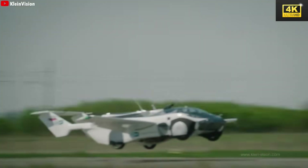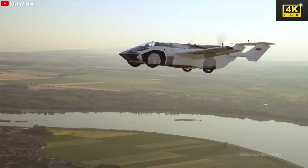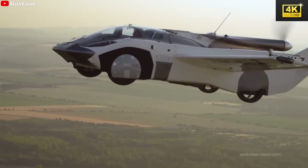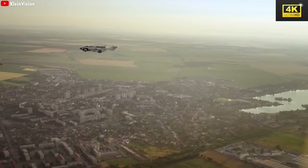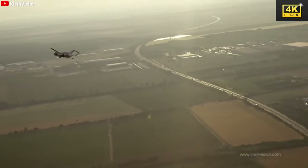Fast charging technology enables swift battery replenishment. Safety is crucial in Tesla's flying car, featuring backup batteries, automatic emergency landing modes, and advanced sensors for obstacle detection, ensuring a secure flying experience. Remarkably, its noise level rivals that of a normal conversation.